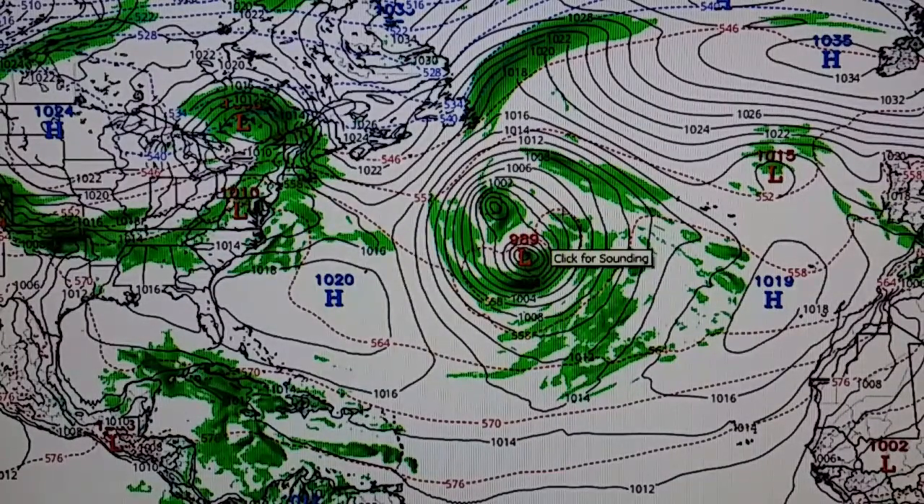Here's the latest run of the GFS model forecast, and here is that large area of low pressure now in the north-central Atlantic. Look down over here towards the Yucatan Channel — that's what we showed you just a few moments ago. An area of low pressure is going to come out of the southwest along this frontal boundary, and then these two systems will likely merge.